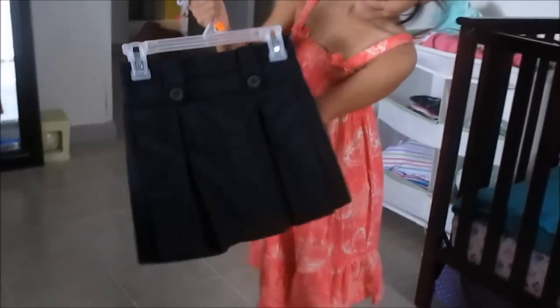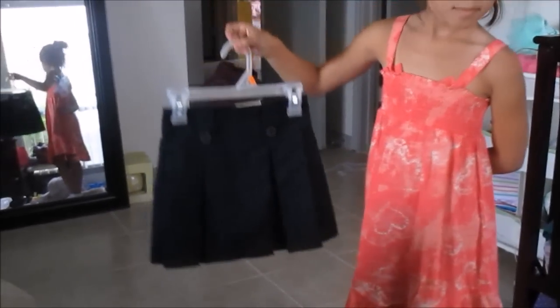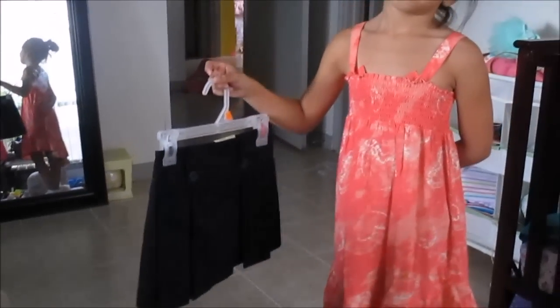The next thing we have is the blue skirt. She has that in navy blue as well, and that's the same size as the small tan one.